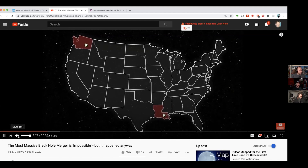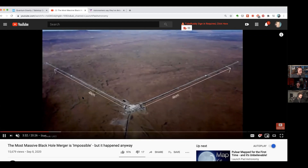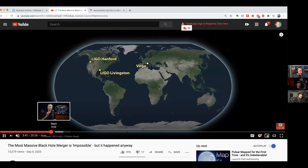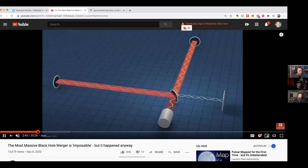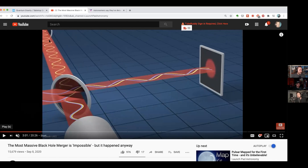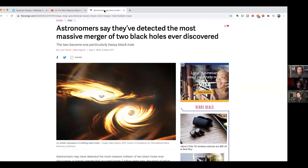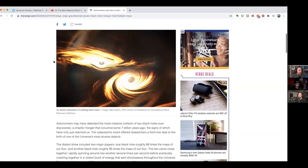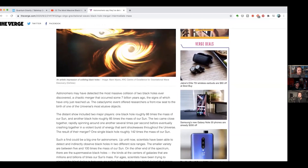The interferometer arms are four kilometers each way. This is how an interferometer works: it splits a beam, and as spacetime contracts and expands through gravitational waves it shifts the wavelengths of the light slightly, and that's how they detect the waves. Gravitational waves come from stars collapsing into black holes, supernovae, and also from black holes colliding and merging with each other.